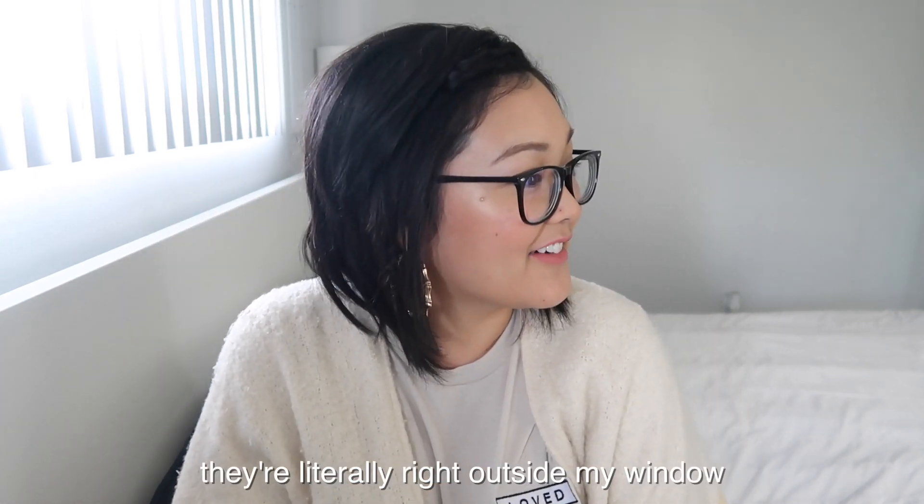I just want to apologize — there is some work happening outside. Okay, let's try this again! Hey guys, it's JaaackJack and welcome back to my channel. In today's video we are doing November favorites.